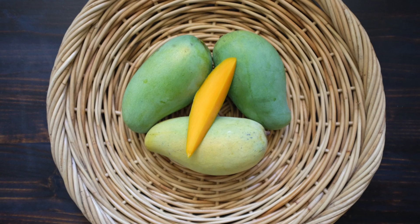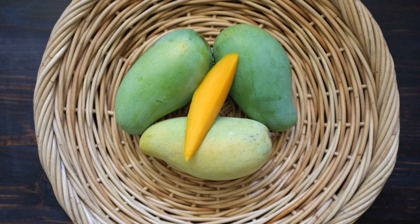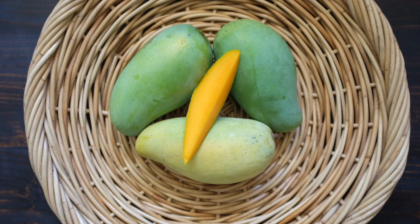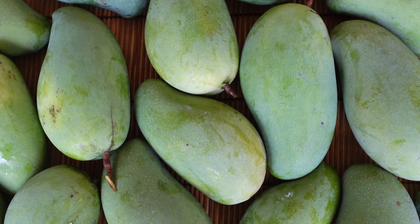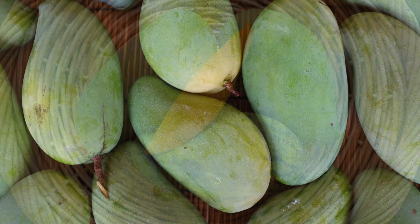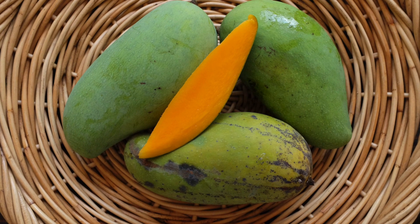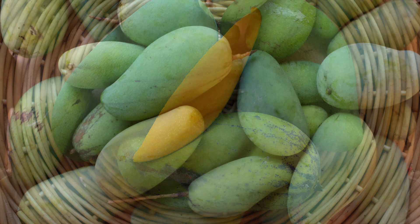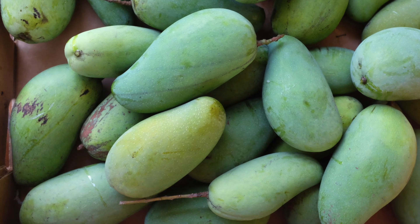Pram Khaimiya mangoes can weigh between 4 and 16 ounces. Even very small fruit can mature and have the full flavor of a large fruit. Skin color ranges from light green to a deeper green; sometimes black spots develop on the skin of ripe fruit, but these spots are superficial and don't affect the quality of the flesh.